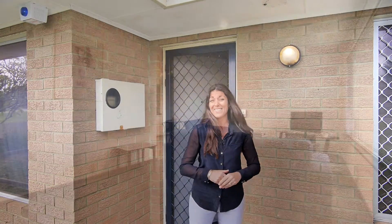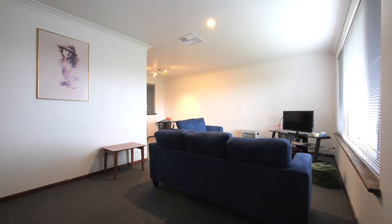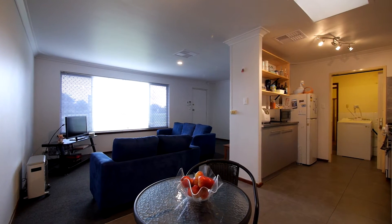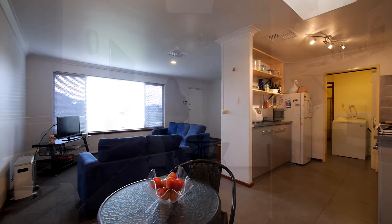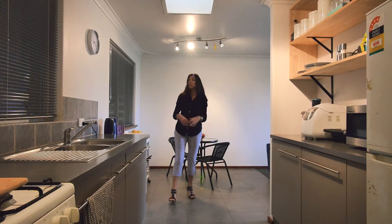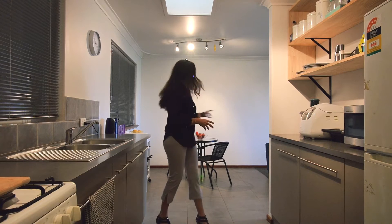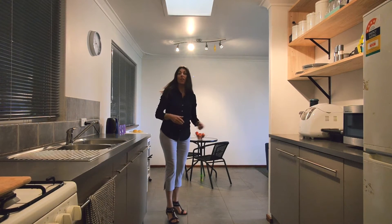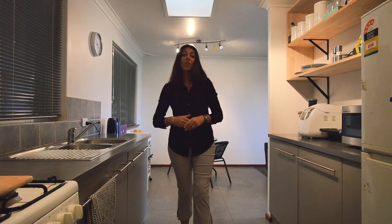So come on through, let's take a look. They say kitchens sell homes — well this is a nice kitchen, it presents very well. Location's great as well, it's set just off your dining and lounge area, so it's got that nice open plan effect and steps out to your enclosed games room.